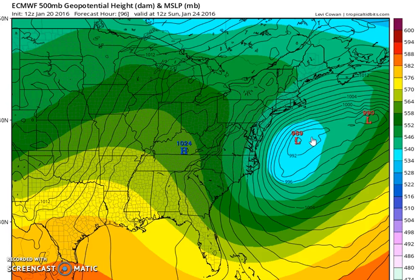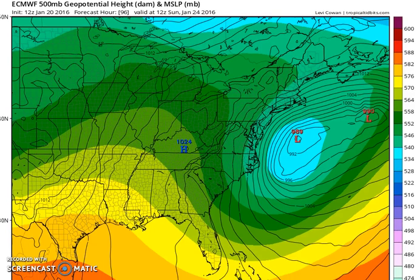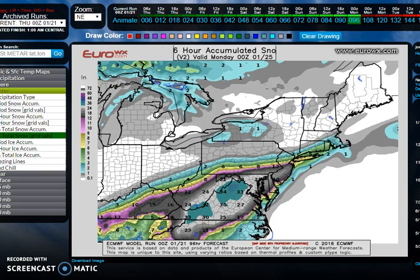This is decidedly different from some prior runs, because it was trying to show the main low hanging back near the coast and attempting to redevelop further east — that would pin precip back and push it a little bit further to the north. What tonight's run has done is basically shifted that area a bit further to the south. Let's look at the implications — I'm going to switch over to the snow map.